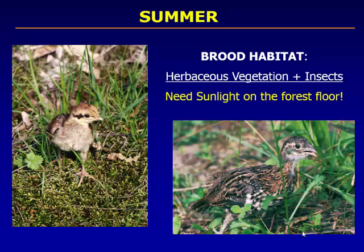Brood habitat is the term we use for the type of habitat that young poults need. Poults — young turkeys, pheasants, or grouse just out of the nest — are downy little puffballs, but after a couple of days they're very mobile. The habitat is grassy areas with lots of insects. Both turkeys and ruffed grouse in that first four to eight weeks need a lot of insects because insects are very high in protein and these birds are growing very quickly.